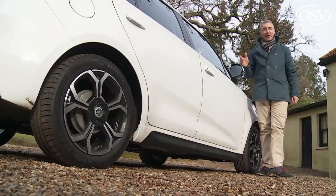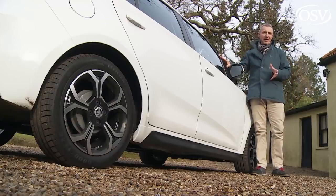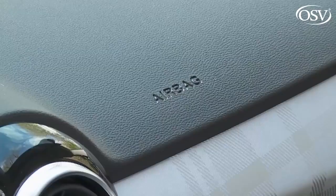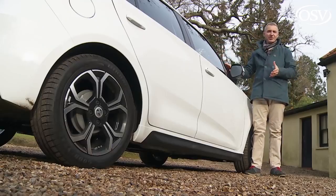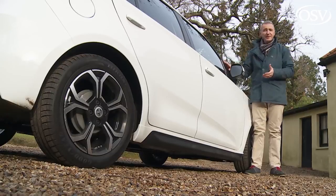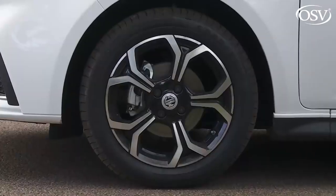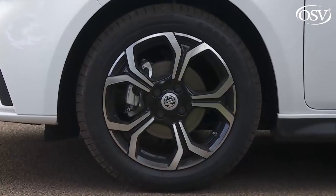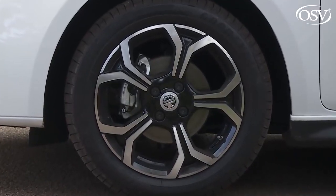On safety, you wouldn't expect camera-driven tech at this price point, and nor is it offered. Most of the basics are covered, though, including Isofix child-seat fastenings, twin front, side and curtain airbags, stability control, anti-lock brakes and a brake assist system. There are also features you might not expect, such as tyre pressure monitoring and a brake disc wiping system that in wet weather imperceptibly dabs the brake discs as you drive, so they're always primed for effective action.